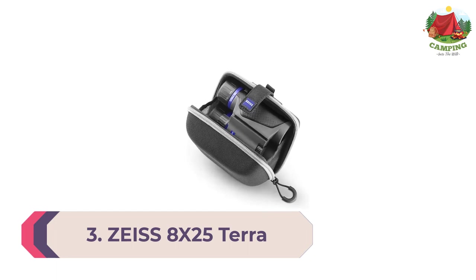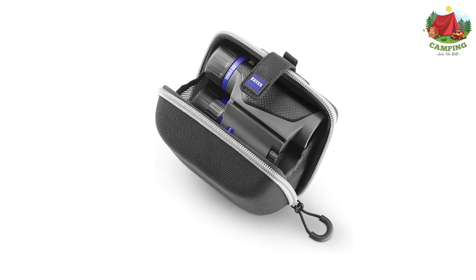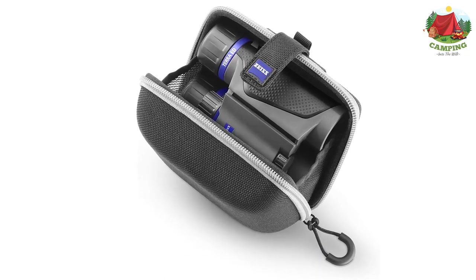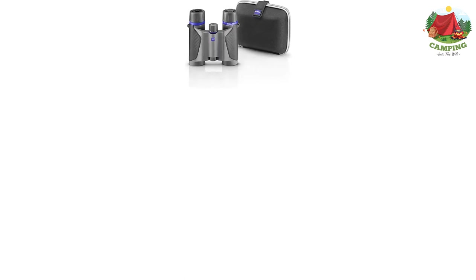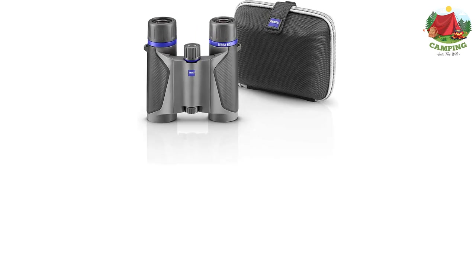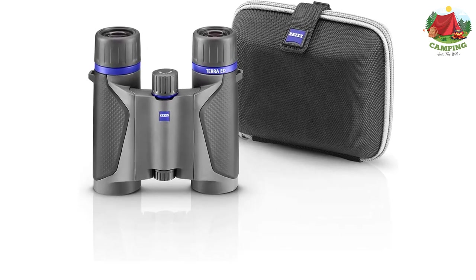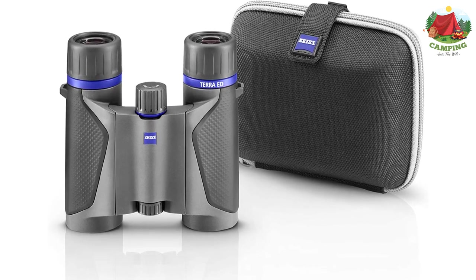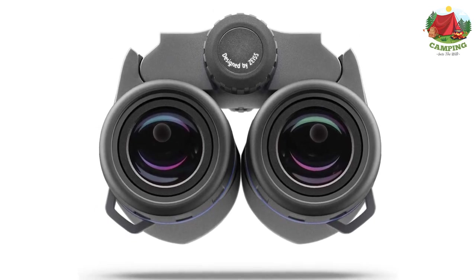Number 3: Zeiss 8x25 Terra ED Compact Pocket Binocular. Perfect for any trip, the Terra ED binoculars are robust, reliable, and easy to use. Their sleek design makes them not only light but comfortably compact. The highest optical precision and hydrophobic multi-coating guarantee brilliant images down to the very last detail. The Terra ED binoculars are waterproof and nitrogen-filled, making them rugged and ready.